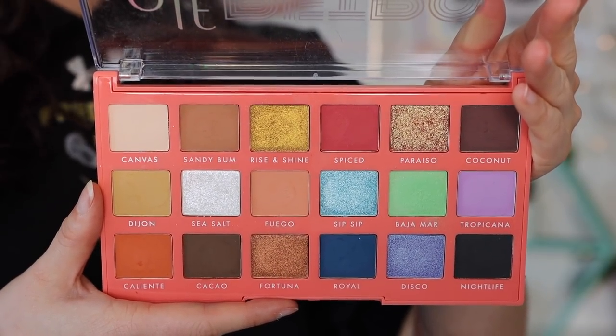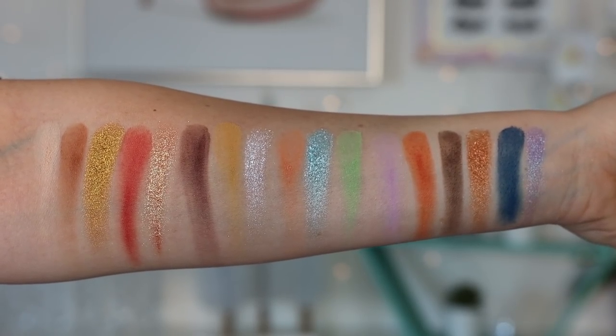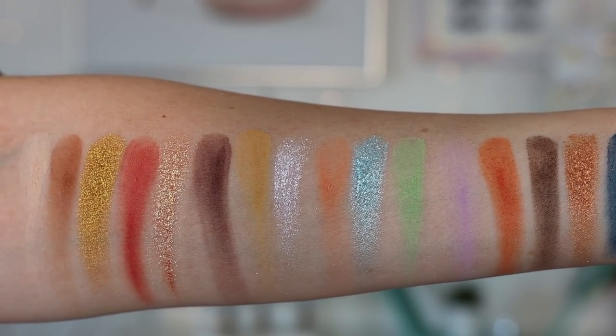Moving on to number 10, we have the Elf Retro Paradise eyeshadow palette. Very pleasantly surprised by this palette. I haven't had the best experience with Elf's formula in general — it's a little hit and miss. But some palettes are quite solid. This one I'm quite impressed by. The brighter shades do require a lot of building up and packing on color, so it's not perfect. But for the most part, for the price, I really like it. I love the combination of colors, and I think a few shades in here are quite unique.